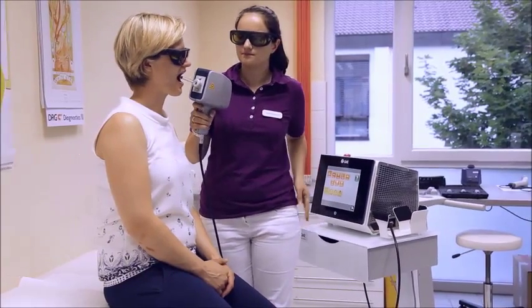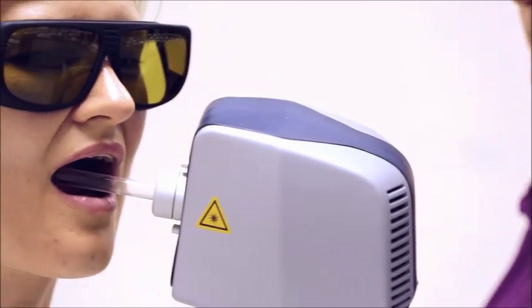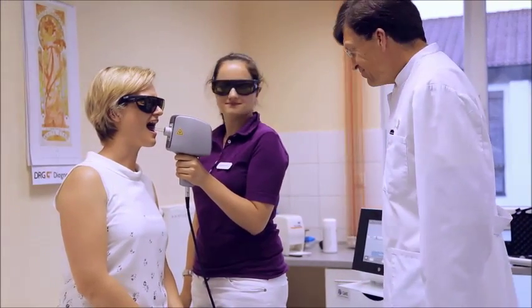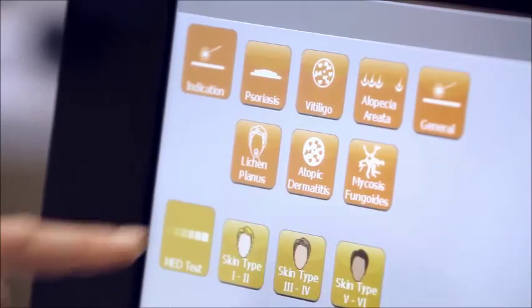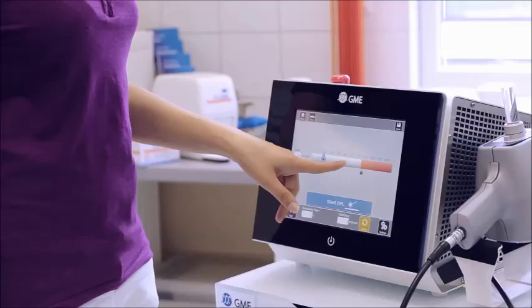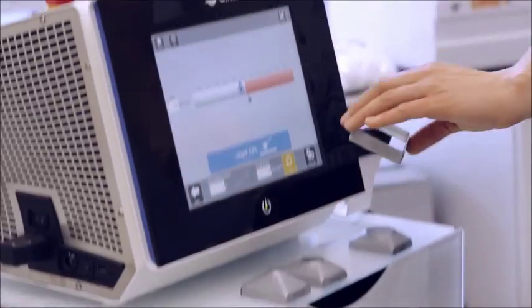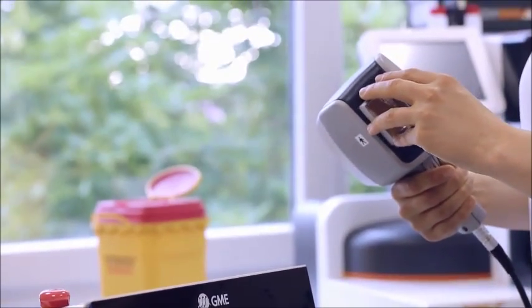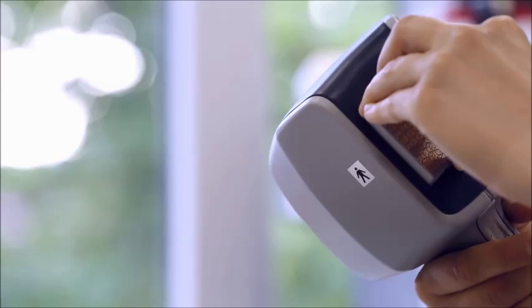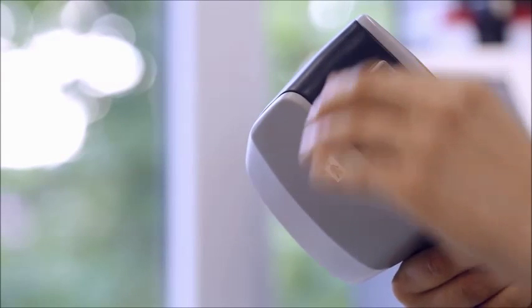Additional benefits of the Exus 308 include the treatment of intra-oral diseases like lichen planus. The handling of the Exus 308 is very easy. The device has an intuitive user interface selected through a touch screen, so the operator can focus on the treatment of the patient. The parameters can be easily modified to suit the individual needs of each patient, and exchangeable adapters allow precise as well as extensive treatments.